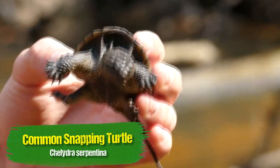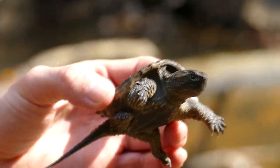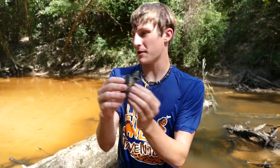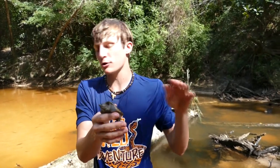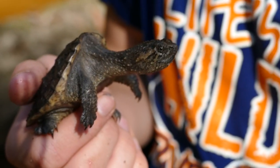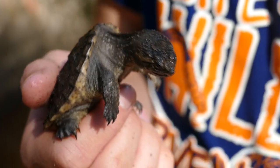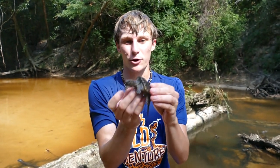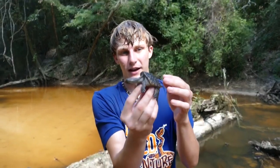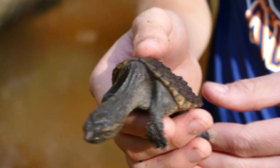I've actually never found a common snapping turtle in any of these rivers before. He is so cute — look at how little he is! There are actually two species of snapping turtles that live in these rivers: the common and the alligator. I'm more or less looking for an alligator snapping turtle, but you can occasionally find commons. This little guy is probably less than a year old.